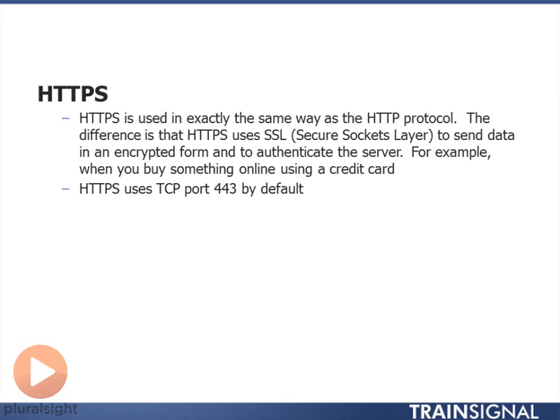Besides HTTP, we also have HTTPS, which is basically the same protocol but over SSL — secure sockets layer — which means if you're going to be giving credit card information, you want to have it secure. And this is going to use port 443 by default.